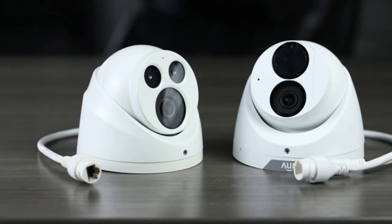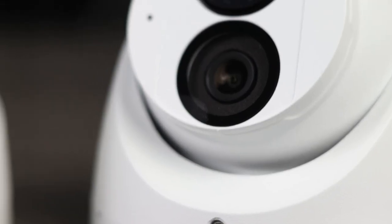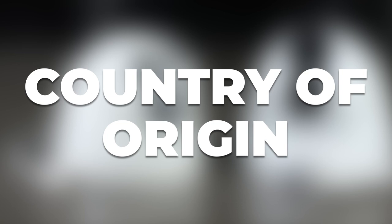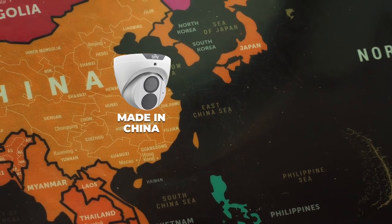These cameras are almost exactly the same. They're both turrets, they're both 5 megapixel, they both have a 2.8 millimeter lens, a similar field of view, and pretty much the same features. There's only one tiny detail that separates these two: country of origin. This camera was manufactured in China, this camera was manufactured in Taiwan.